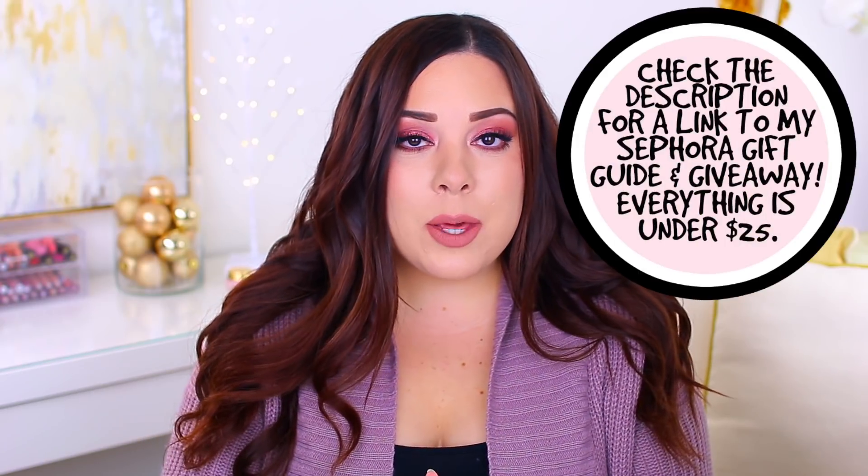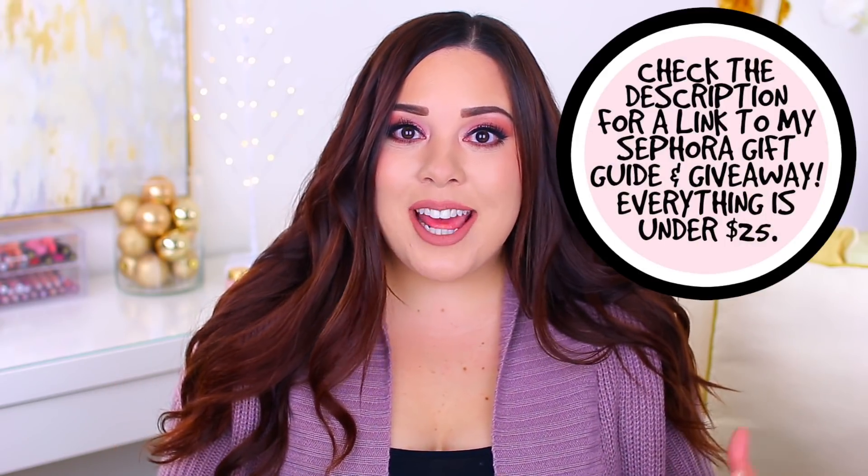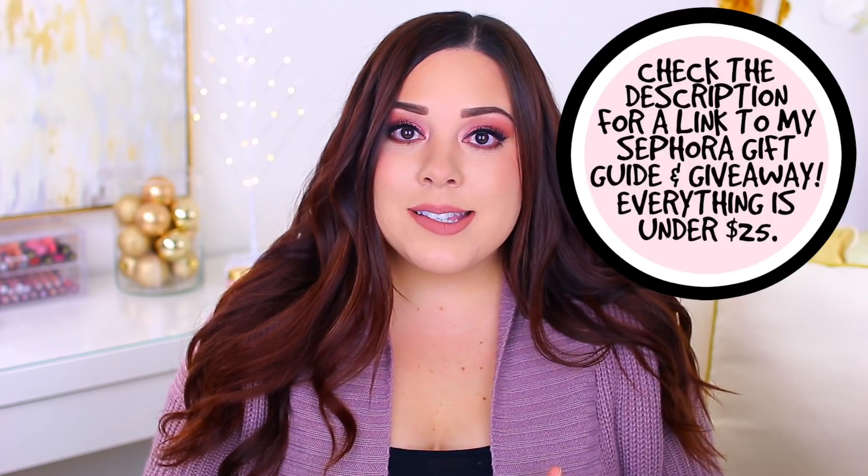Today's video is going to be one of my gift guides. I have a couple of these videos going up on my channel over the next few weeks, but I wanted to film this one first. So today I'm sharing 12 different sets or holiday kits available at Ulta for under $15. These are going to be a great option for you, a great option for somebody in your life if you're looking to give a gift, or a good stocking stuffer.